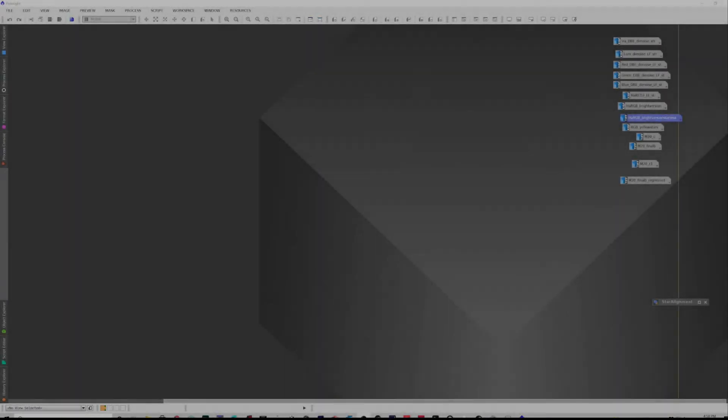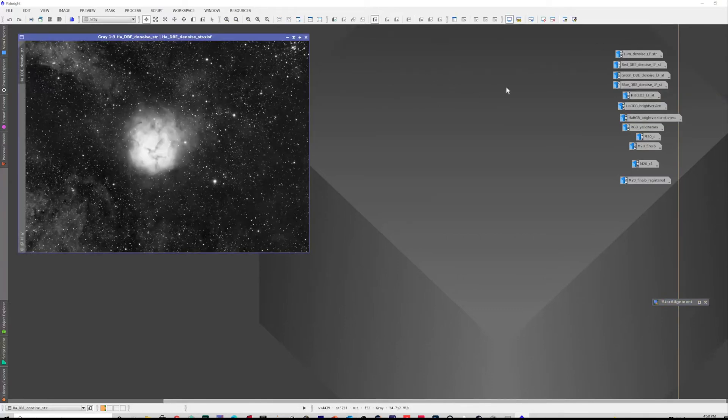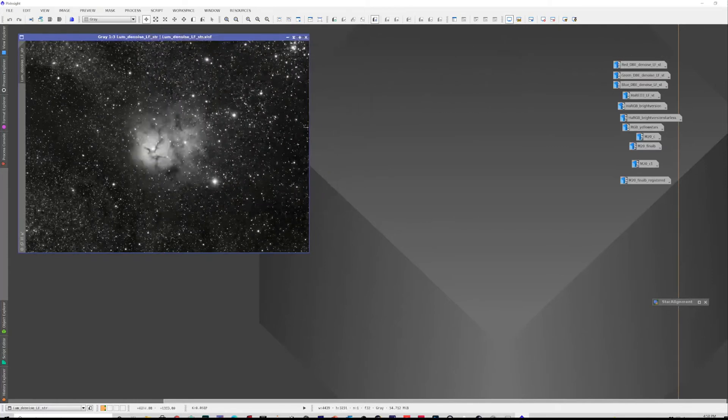So we're in PixInsight, and I collected about 13 hours or so of data over the last two or three weeks on the target. This is what the HA looked like, here's the luminance, and that was the red filter.